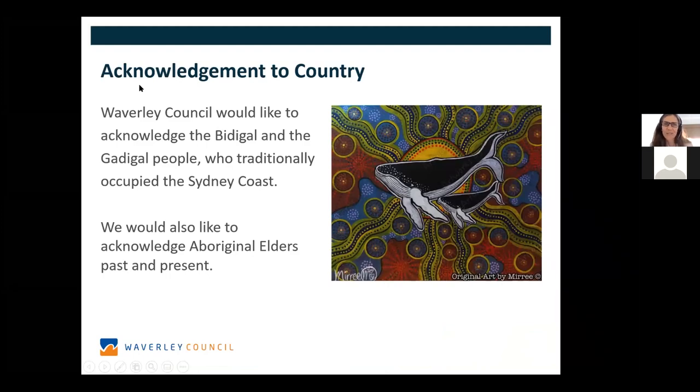Waverley Council would like to acknowledge the Bidigal and the Gadigal people who traditionally occupied the Sydney coast. We would like to acknowledge Aboriginal elders, past and present, and reflect that Aboriginal people have a deep respect and knowledge around water. It's a great opportunity for us to gather today and learn more about caring for water.